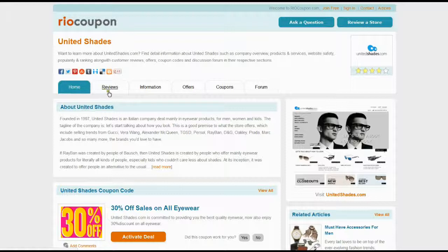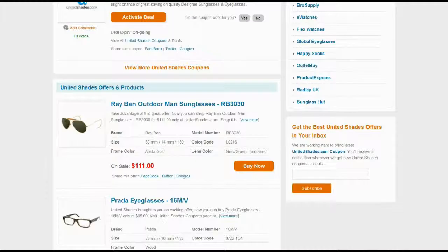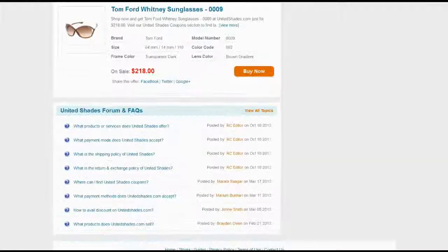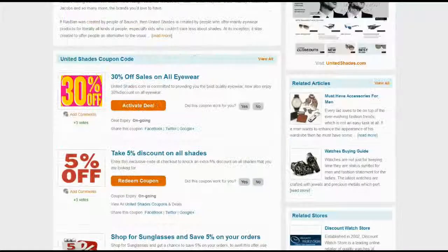You can find reviews, information, offers and coupons on the United Shades section. Top-rated coupons and deals are available for you to choose — locate the deal offering maximum savings and meeting your criteria.